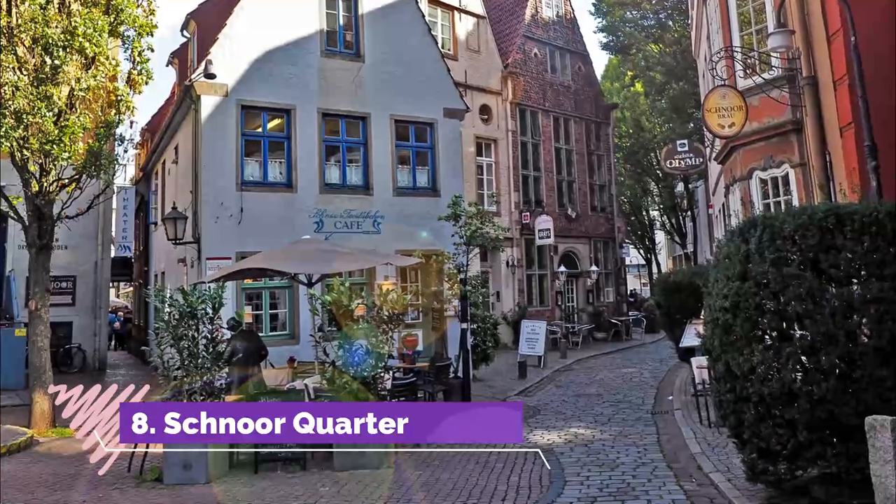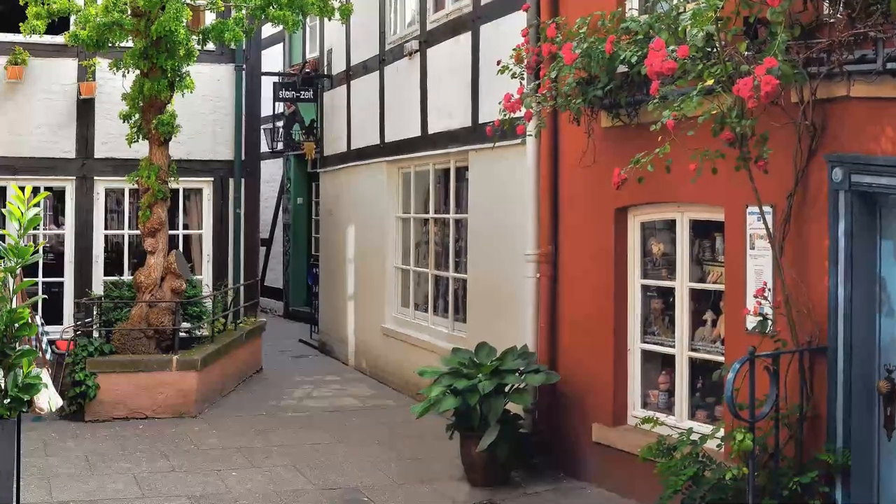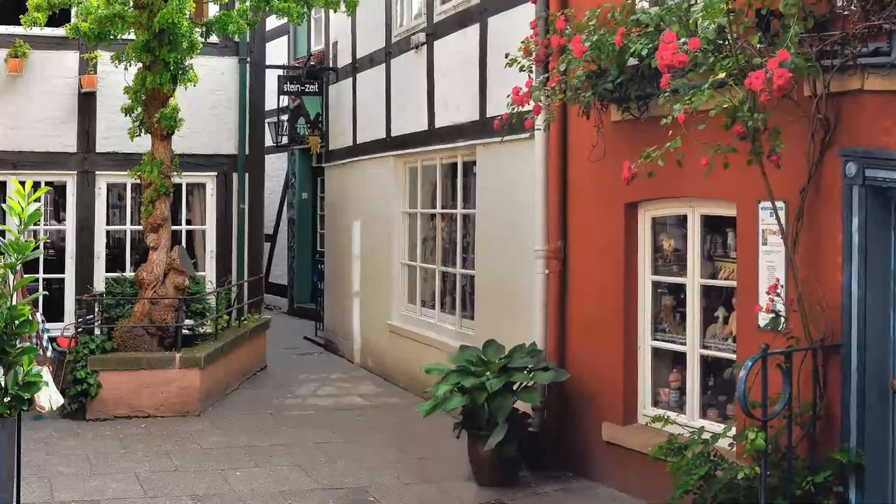Number eight: Schnoor Quarter. The oldest and quaintest neighborhood in Bremen is the knot of little lanes around the Schnoor Alley. In the past, this was one of Bremen's poorest areas and was where Bremen's fishing community resided.